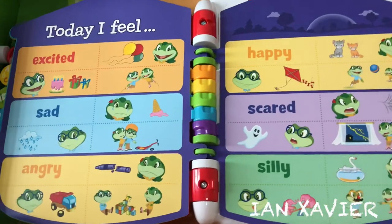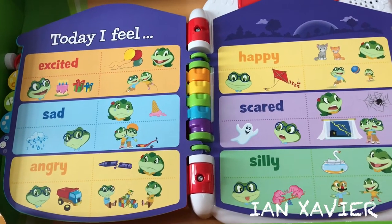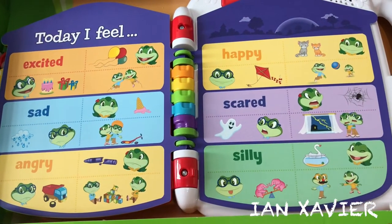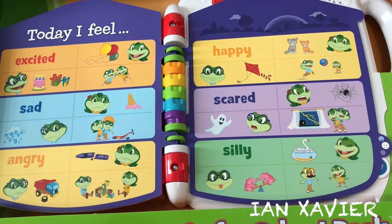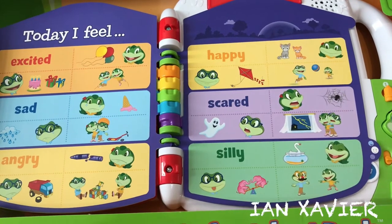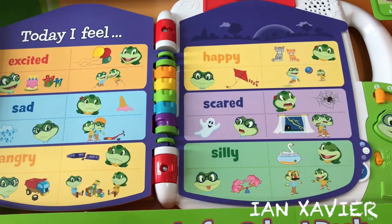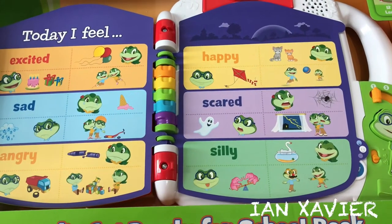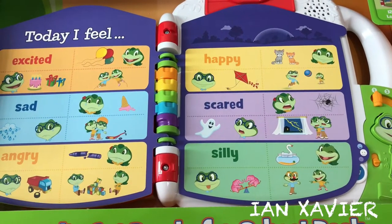Today I Feel. Touch the pictures to learn about feelings and emotions. I feel excited when I see a bunch of balloons. Ghost stories make me feel scared. Elephants on a seesaw — that's silly!